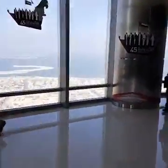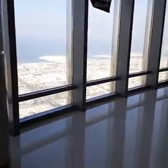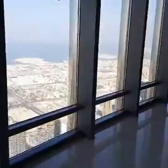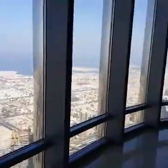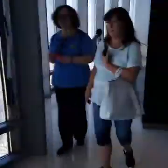I am going to go back out onto the viewing deck. Hope you guys enjoyed the tallest building viewing platform, and I will see you guys later.